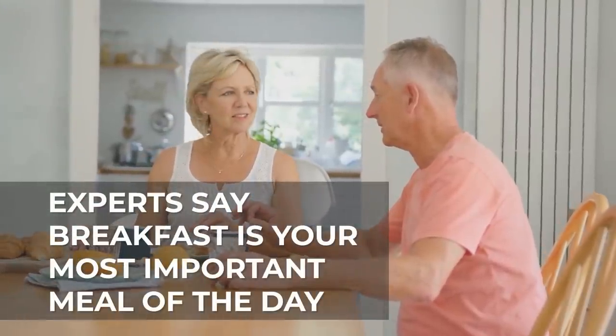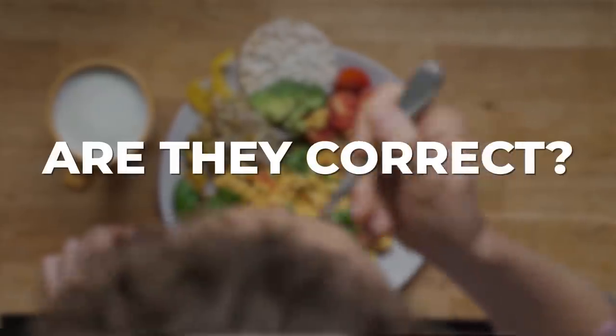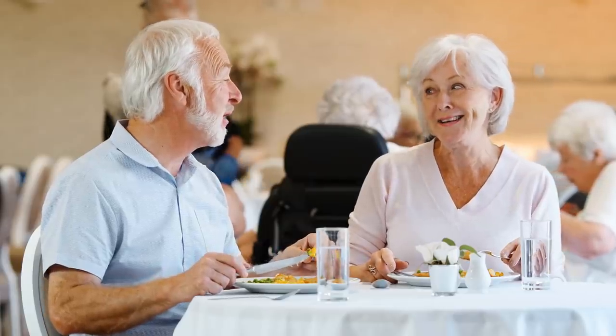The experts tell you that breakfast is your most important meal of the day. But are they correct? Well, it all depends on what you eat.